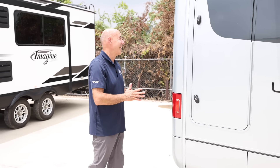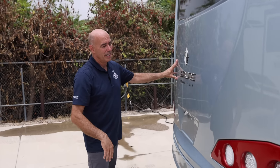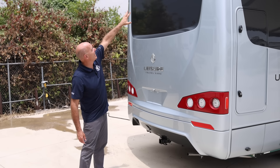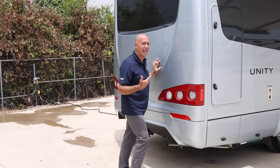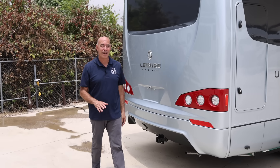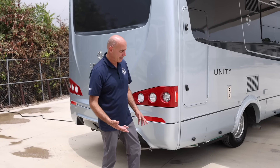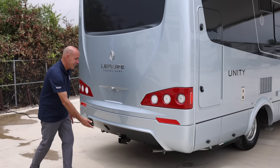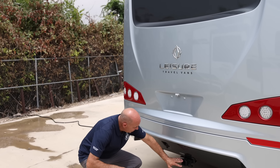Easing around to the back of this, we have a one-piece molded rear cap — very stylish — with integrated LED lights along here and an integrated backup camera up on top. I say one-piece, but it's actually two pieces, and I'm glad they do this because this lower piece can easily be replaced in the unlikely event that you back it into a fuel pump or something. If there is a little bit of damage — and if there ever is, this would be the most likely place — you can replace this easily without doing a major repair to the fiberglass of the whole back of the coach.